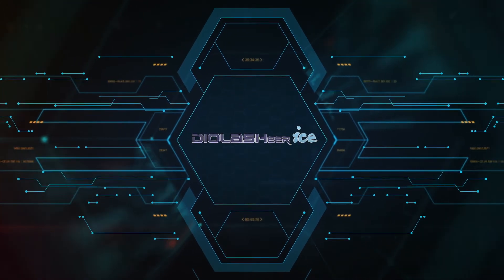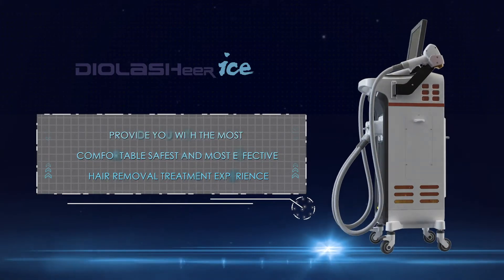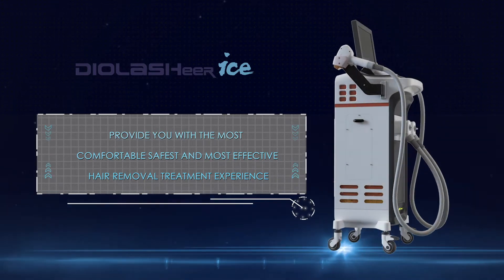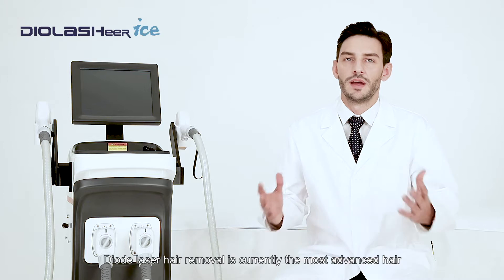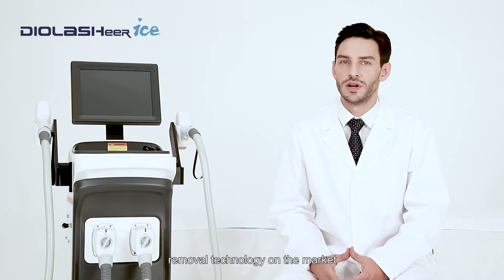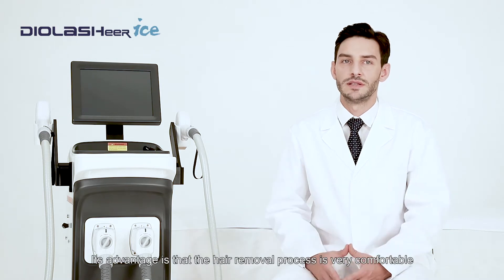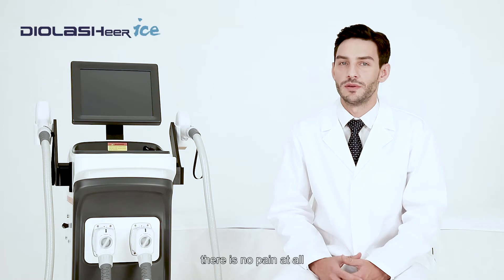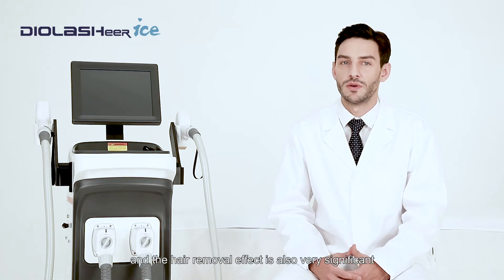DIO Lashier Ice provides you the most comfortable and most effective hair removal treatment. DIO Laser Hair Removal is currently the most advanced hair removal technology on the market. Its advantage is that the hair removal process is very comfortable, there is no pain at all, and the hair removal effect is also very significant.